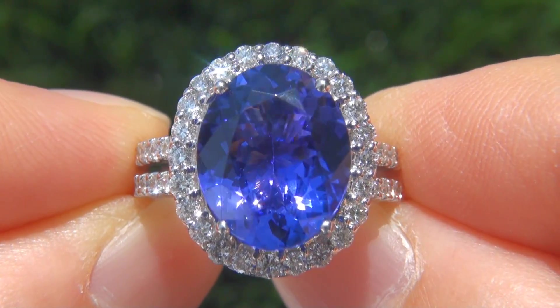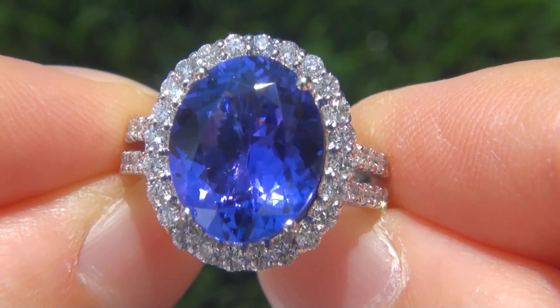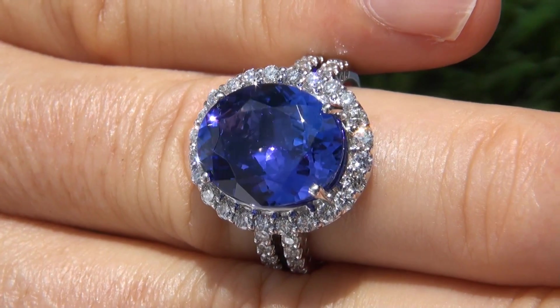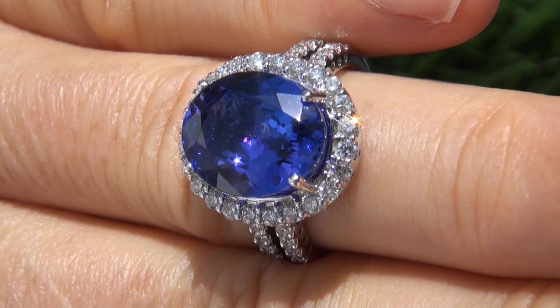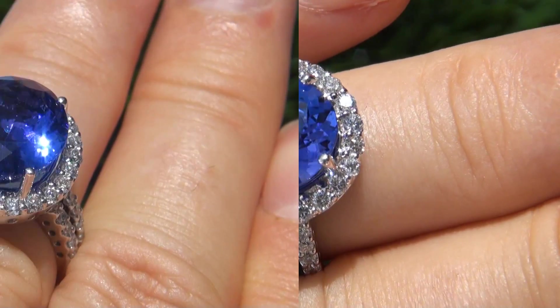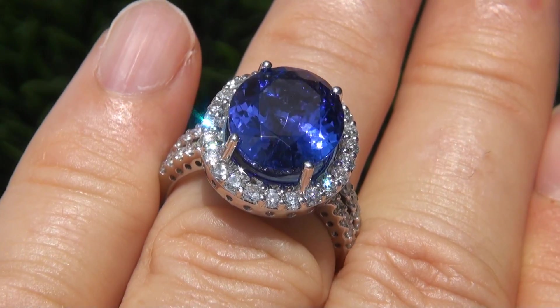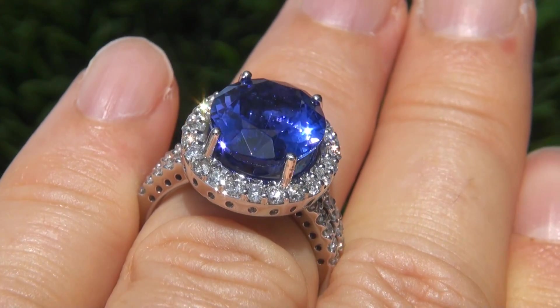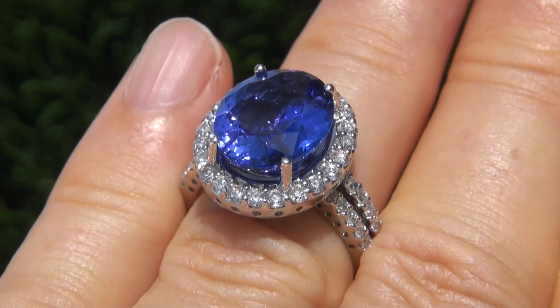Due to difficult personal and financial times, our consigner contracted with us to offer the collection here on eBay. The tanzanite was recently evaluated by GIA, which is the world's foremost authority in gemology, and the report will be included for the winning bidder.